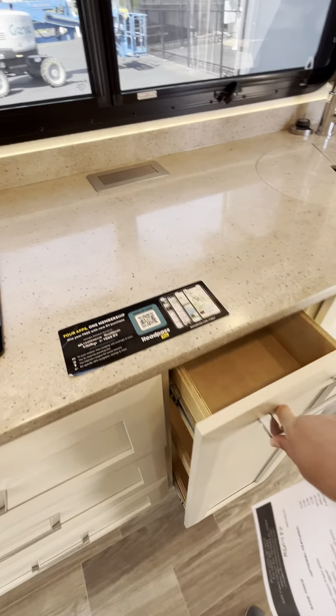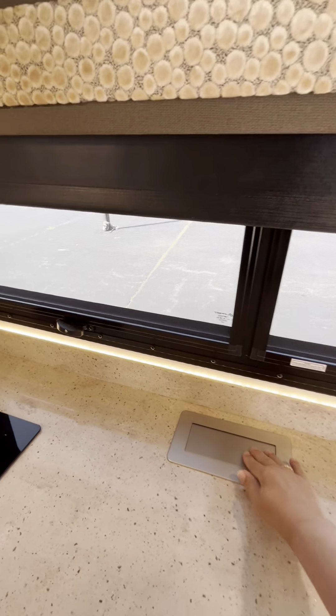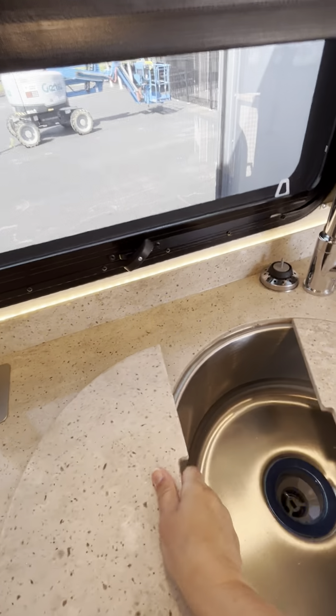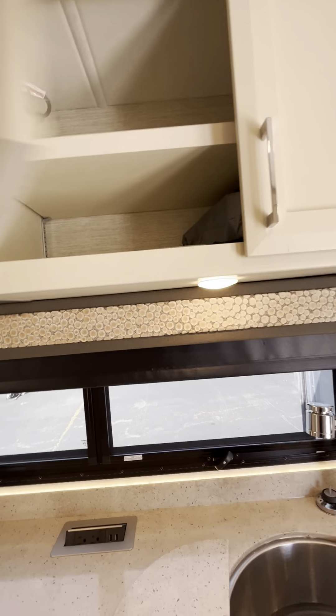There's plenty of storage and spice racks in the kitchen area. You do have the blackout shades. We have our power source here as well. There's a stainless steel sink, and then all of our upper cabinets.